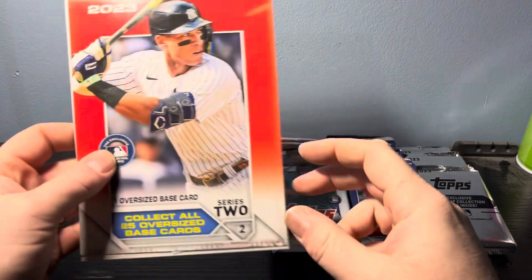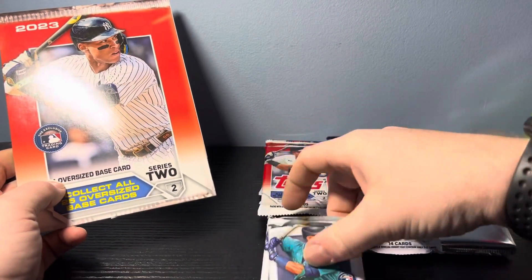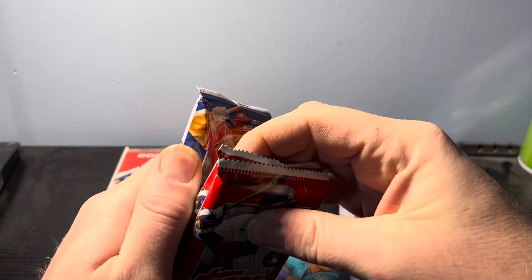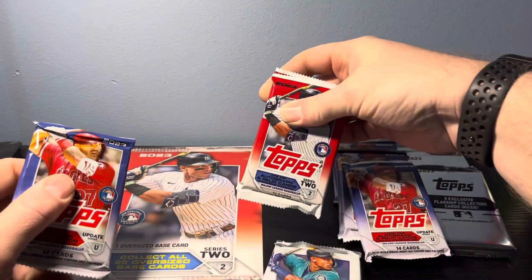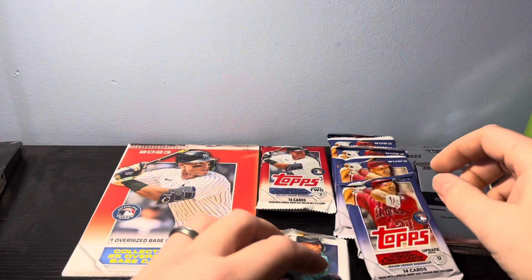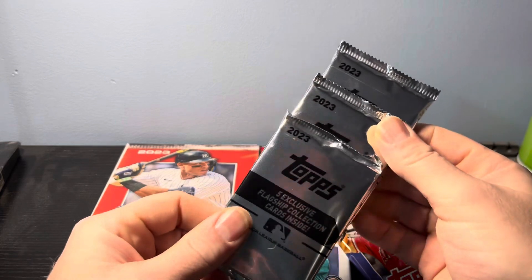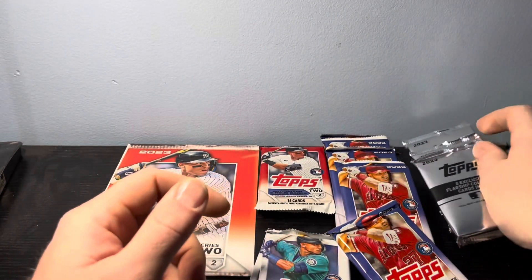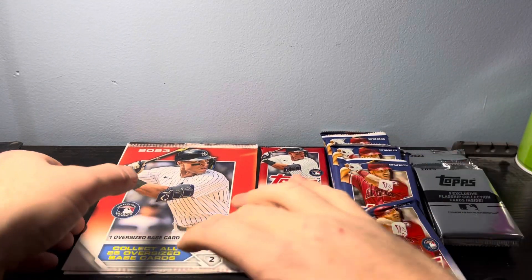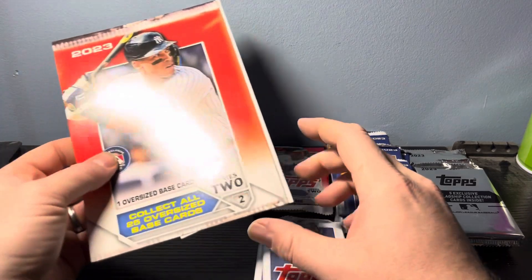Here is the flagship collection. We have one oversized card, two Series 1 packs, two Series 2 packs with a little gum on them, five Update packs, and three exclusive five-card packs only available in these flagship collections. Those exclusive packs are going to be our fun ones to find. We also have a companion card with the oversized.